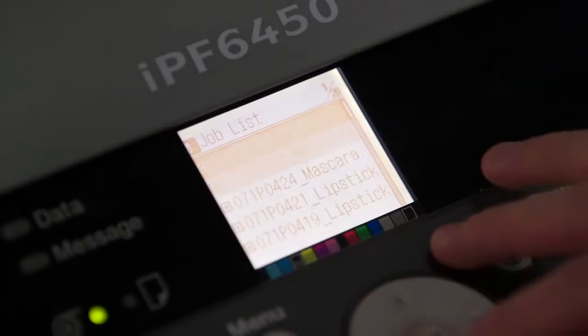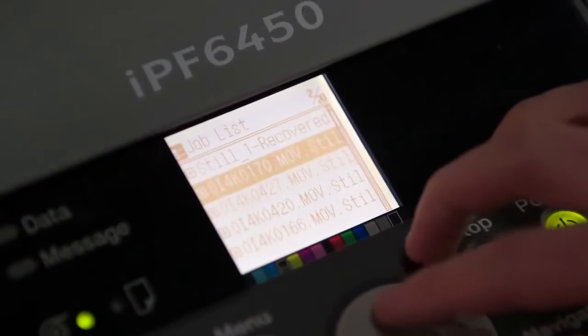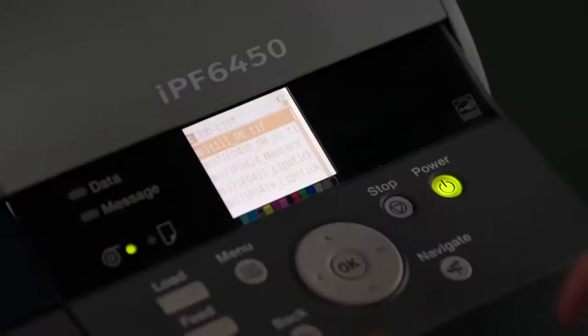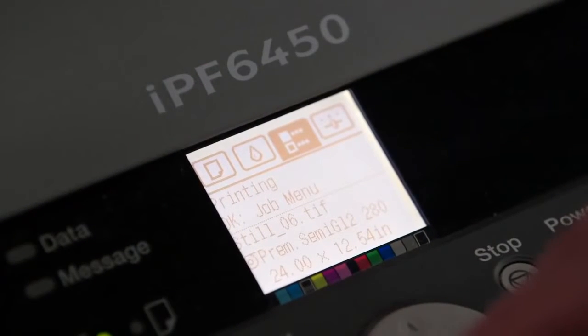A great feature right here on the printer is all the prints that we were printing out previously are stored — even if the computer goes down. Maybe I just want to send another quick print — it's all right here. So let's print another one, just like that. No computer needed at all.